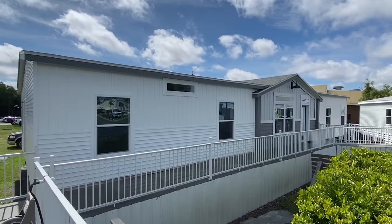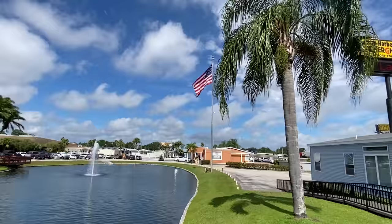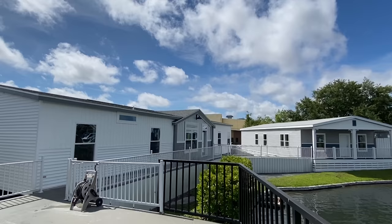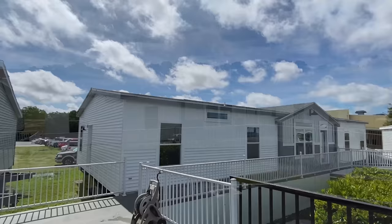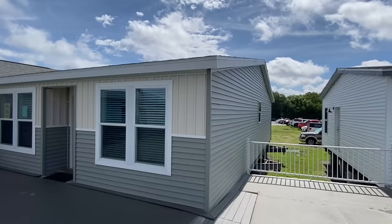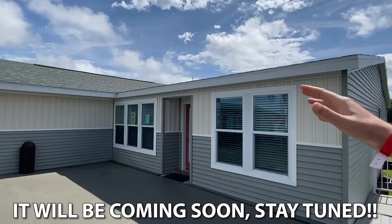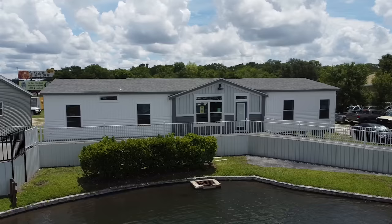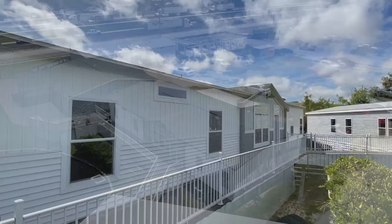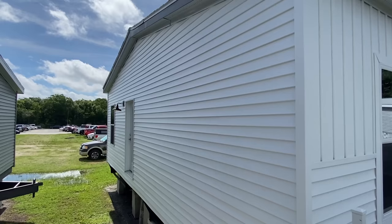Hey everyone, it's Chance and I'm back — back at Palm Harbor Homes in Plant City. I remember when I came here back in October of 2020. I got word they had some brand new models, and that word from a bird was correct. I've already toured a few homes — this house right here is a triple section. Be looking for the thumbnail; I don't know which one's going to come first, but y'all have got to see this house.